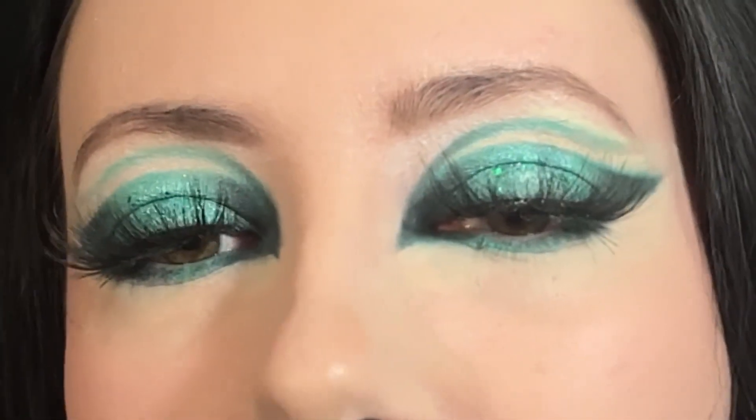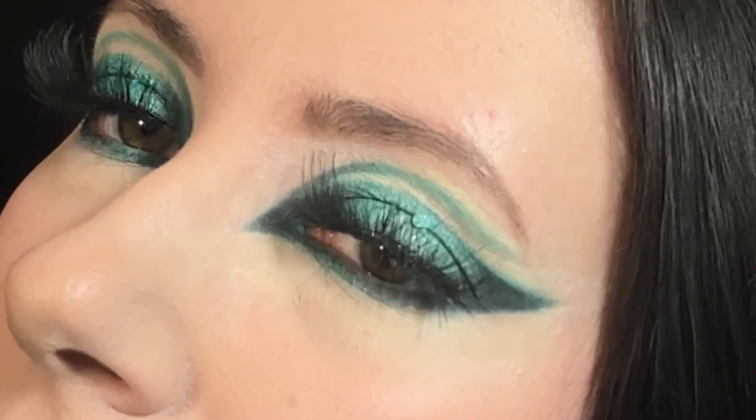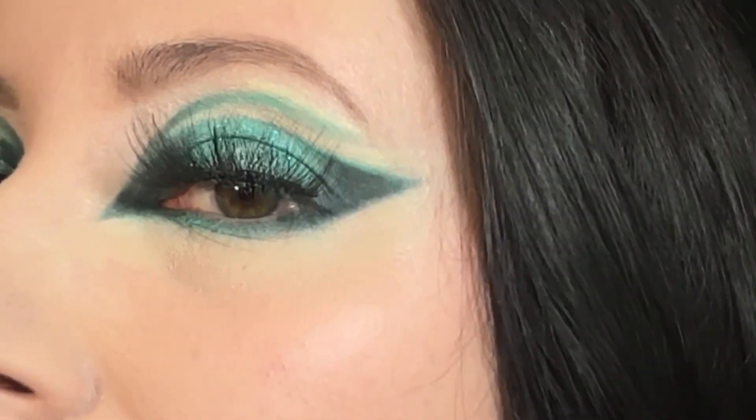And that completes this week's mystery makeup mashup. I really like the shape of this look and the teal color is so pretty with the sparkles, so I ended up really liking this combination. Let me know what you guys think of this look in the comments down below. Thank you guys so much for watching and I hope to see you guys again soon.